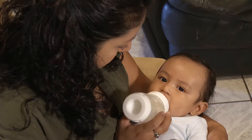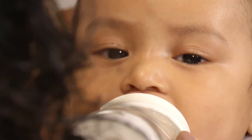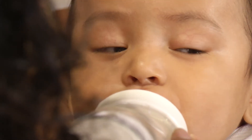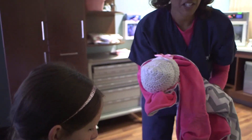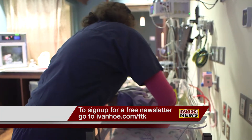Additional symptoms include swelling in the legs, abdomen, or around the eyes. Some heart defects are mild, while others require major life-saving treatment. With information you need to know about heart problems in babies, I'm Marty Salt reporting.